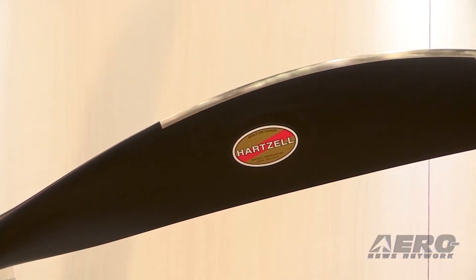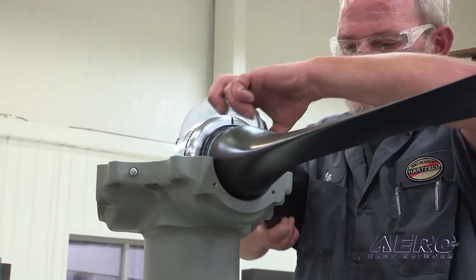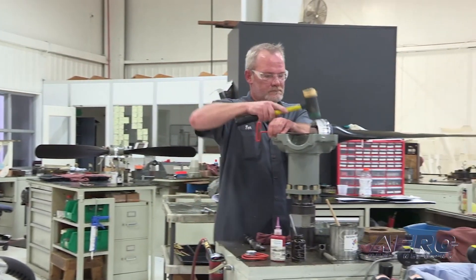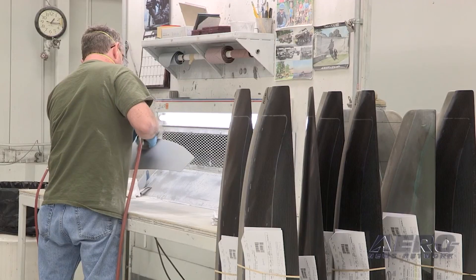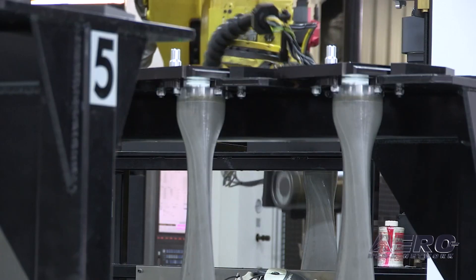Tannis Aircraft Products President and CEO Douglas Evink will become Hartzell Propeller VP of Sales for Tannis. Tannis engineering, sales, and administrative staff will stay near the Anoka County Airport, Minneapolis. Tannis manufacturing operations will be integrated into Hartzell Heated Products' portfolio in Pequa, Ohio.